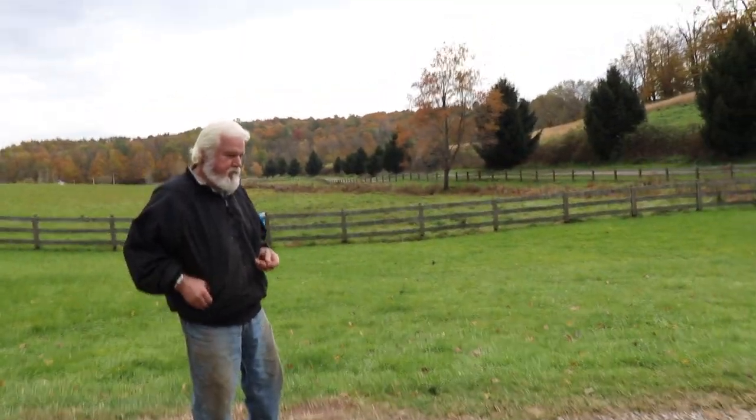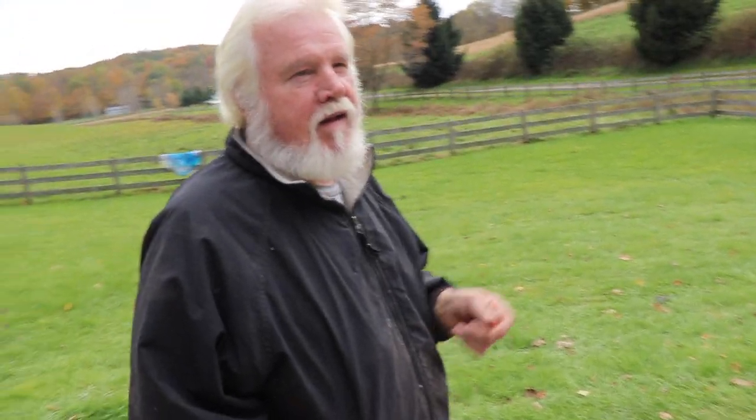Grandfather: My first Dodge was a '78 four-wheel drive. It had a bed, a motor, and a couple of dials to operate the heat. It didn't have air conditioning — it had vented windows.